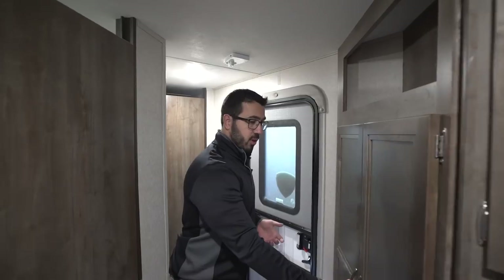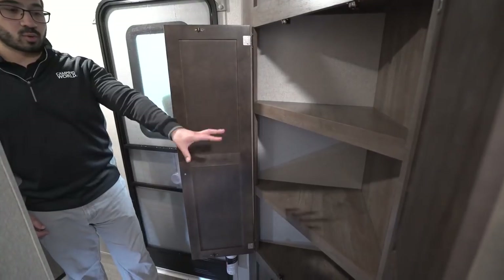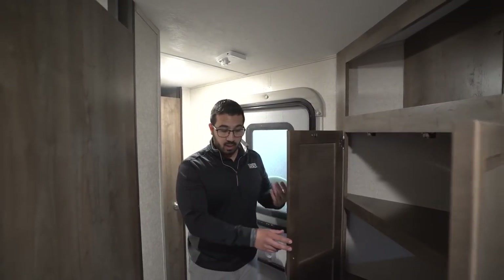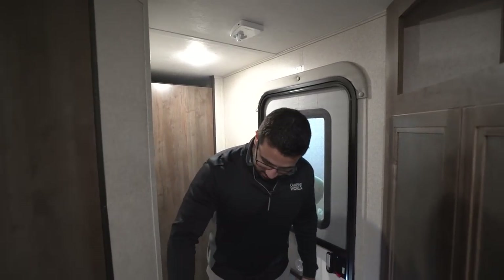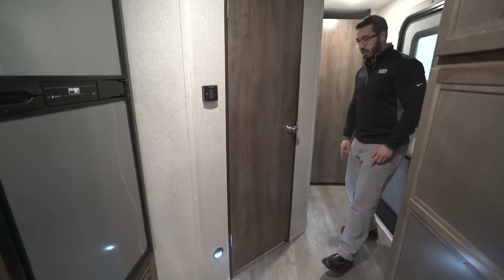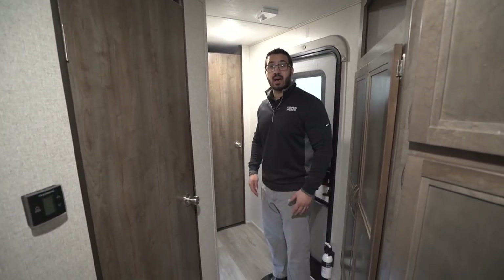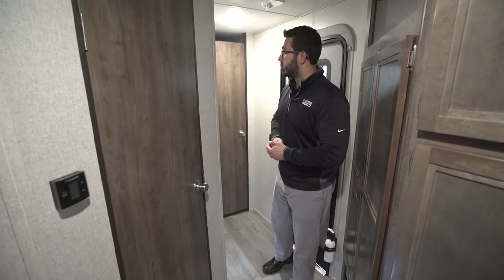Right before the entry door there's more storage here — I'd probably use this as a linen closet for towels. The entry door is right over here. One small but nice detail: there are accent lights right here at the entry. You can turn those off if you want, but I like that when you walk in you have these lights on without needing the overhead lights — enough to see when you come in, or to help guests find the bathroom at night.